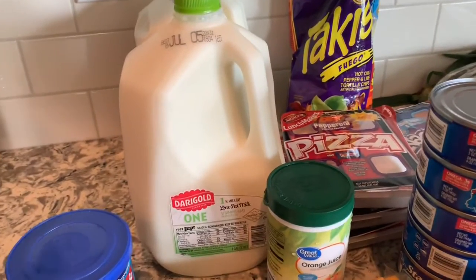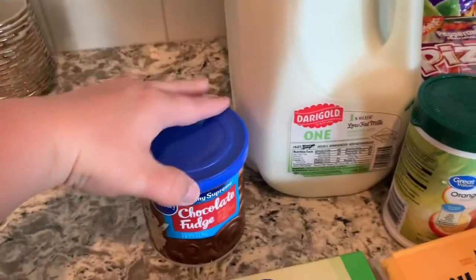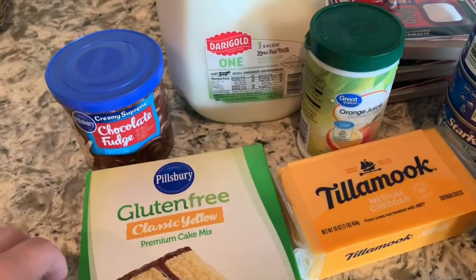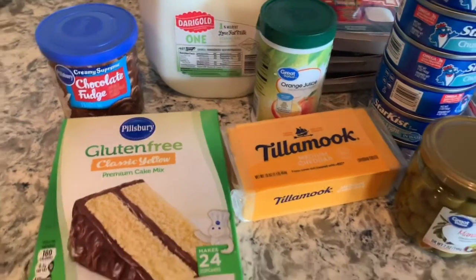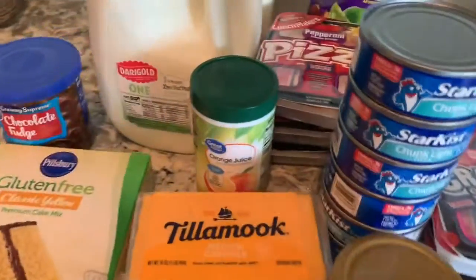So this week we got two gallons of milk, some chocolate fudge, and a gluten-free cake mix. One of my guests has a birthday so we are going to celebrate her and I'm going to make a gluten-free cake. We've got some cheese,